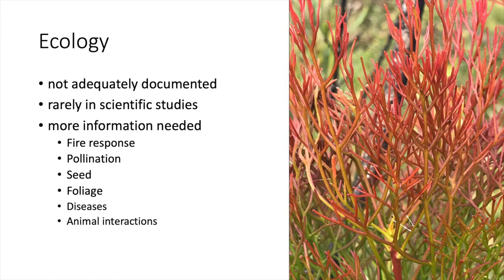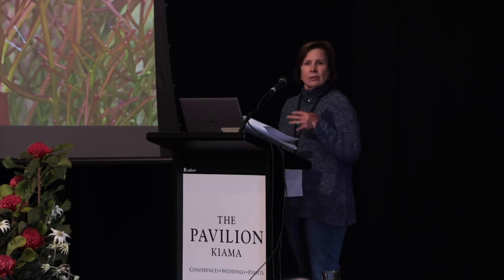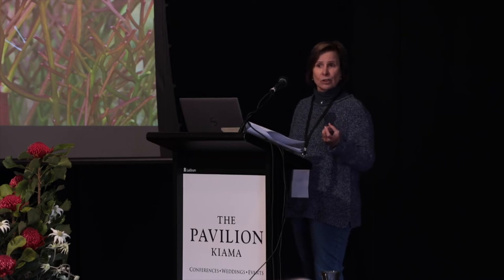We've already touched on fire response, but we're also really interested in pollination. How does it work? Who are the pollinators? There's floral colour change that we've observed — what's the role of that? There are things that we think might be floral insect guides. And then there's seed — the varying attributes of the seed affect dispersal and germination in ways we don't yet know.